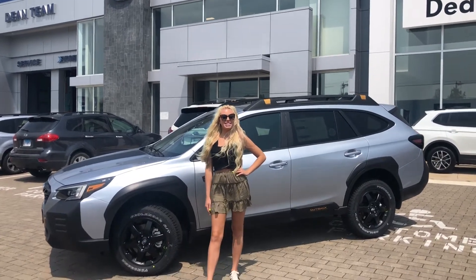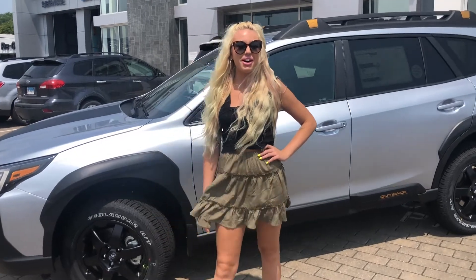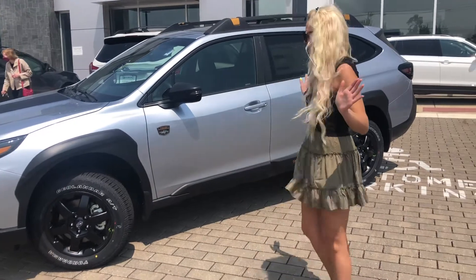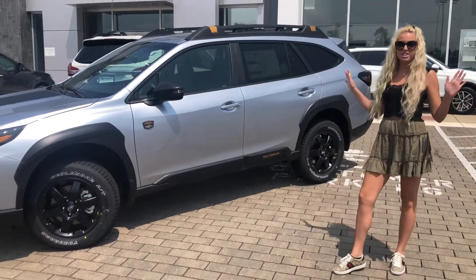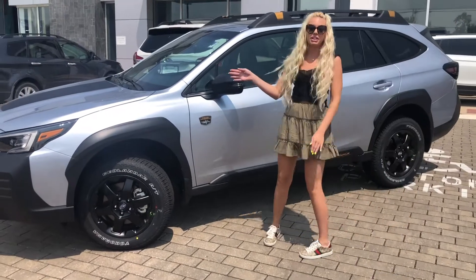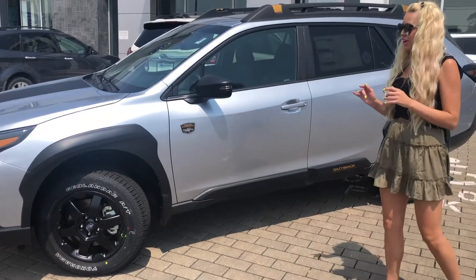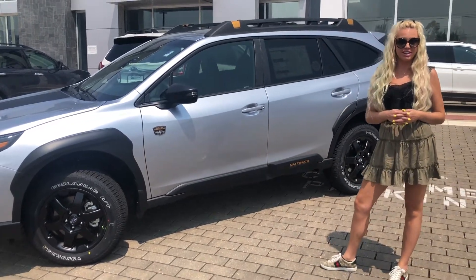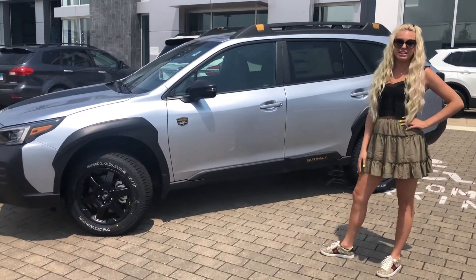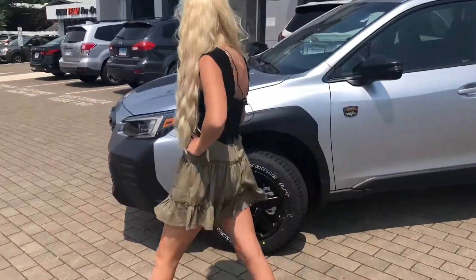Hi, it's Gabby here over at Dean Team Subaru. I'm here today to show you some features on the all-new 2022 Outback Wilderness. What makes this Outback so special? It's the newest of the Wilderness line — 9.5 inches of clearance, the most rugged Outback yet. They actually altered the CVT transmission, which allows you to stay in first gear longer, getting those RPMs up, designed to hill climb and off-road.